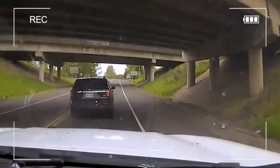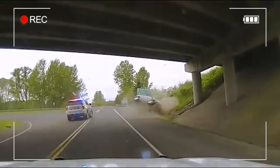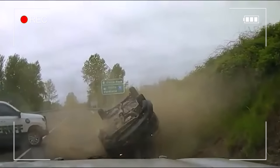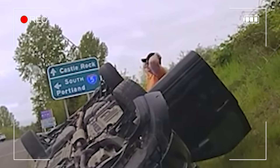It finally ended when Grigler crashed and flipped the stolen vehicle near Castle Rock, Washington. Despite the crash, Grigler somehow came out of it okay, and the police managed to catch him in the end.